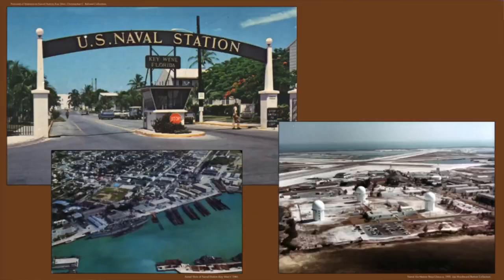The Cold War period — the '50s, '60s, '70s — saw a huge military investment. Here's Naval Station Key West at the entrance to the Truman Annex. There was a submarine base with a lot of submarine training, sonar school, and diver training. Boca Chica Naval Air Station, still in operation today, is one of the unparalleled Navy fighter pilot training facilities in the U.S.